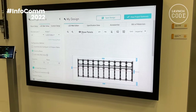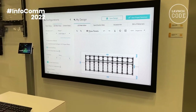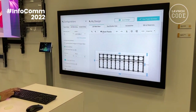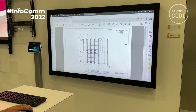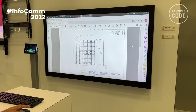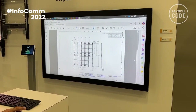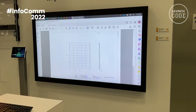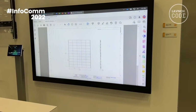Ultimately we can output to both PDF, Revit, and CAD files. This is the output as a PDF document, which shows you all of the dimensions for the room, for the direct view LED, additional dimensions, and even the mounting points into the wall.